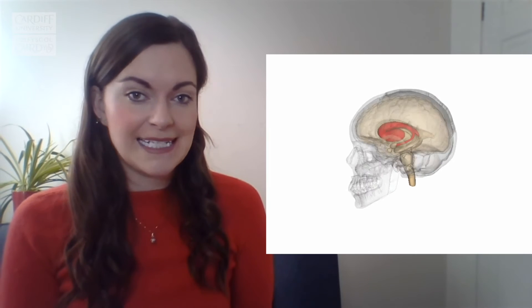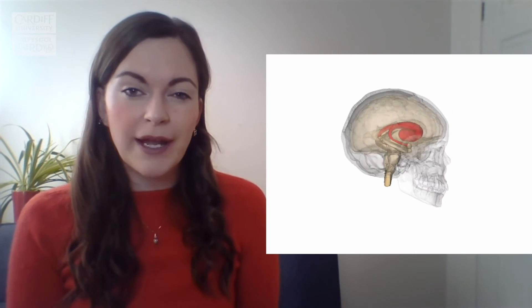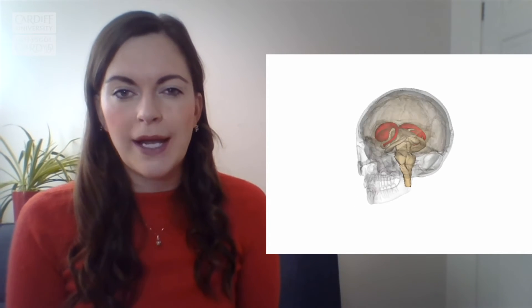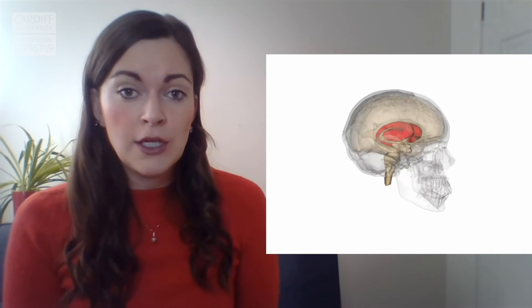Moving to the next slide, you can see where the striatum is within the brain — it's right in the middle, in the centre. That means this condition can be quite difficult to treat. Huntington's disease shows a range of symptoms: motor, cognitive and psychiatric. These symptoms are fairly unique to each individual and can manifest very differently depending on the person, which is why I find Huntington's disease such an interesting condition to research.